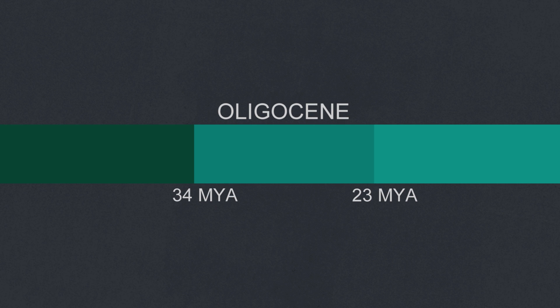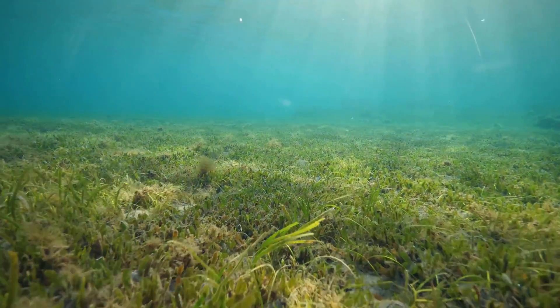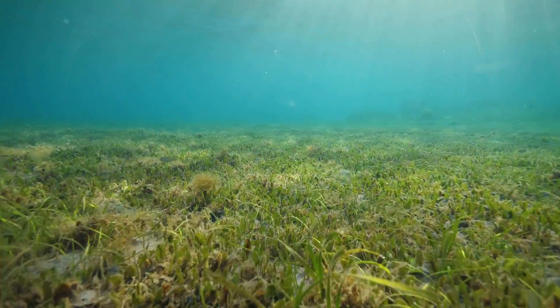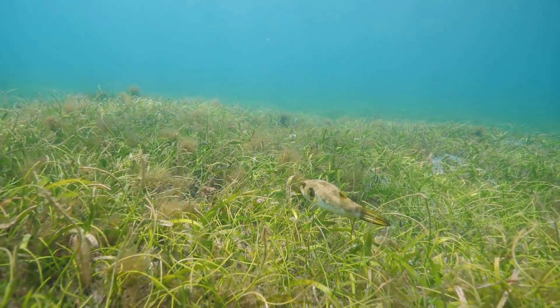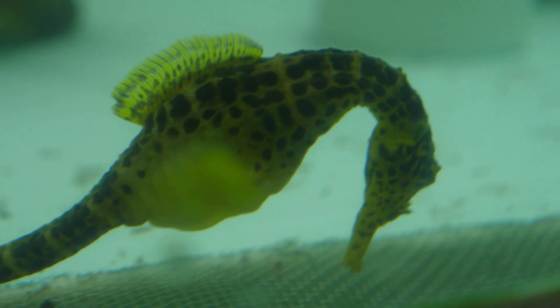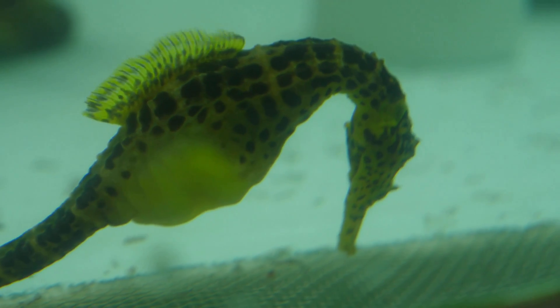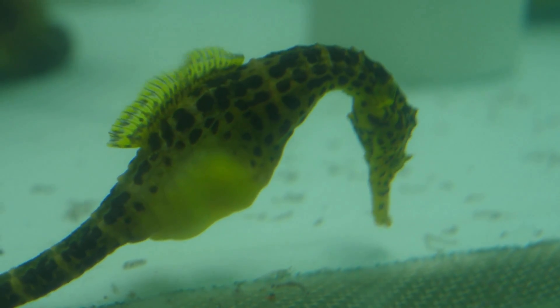Genetic studies have shown that the seahorse and pipefish diverged about 20 to 30 million years ago. Around this time, due to cooling global temperatures, sea levels were lowering, creating vast amounts of new shallow water areas of seagrass habitats, especially between Oceania and Asia. These new seagrass habitats would have given animals more opportunities to camouflage themselves, which could explain why the seahorse started to adapt more features that made it a better ambush predator at the expense of being able to swim well.